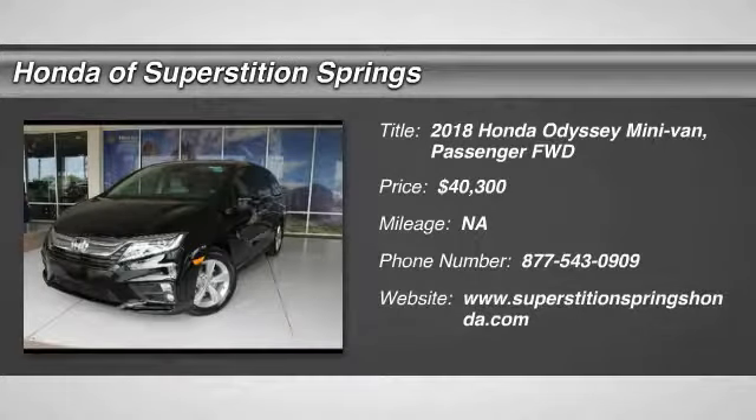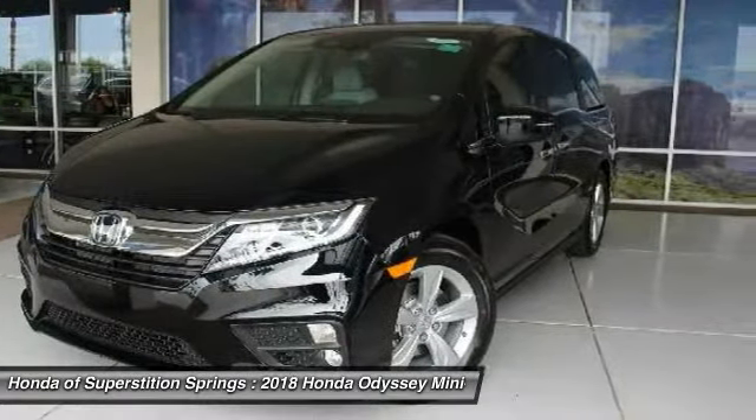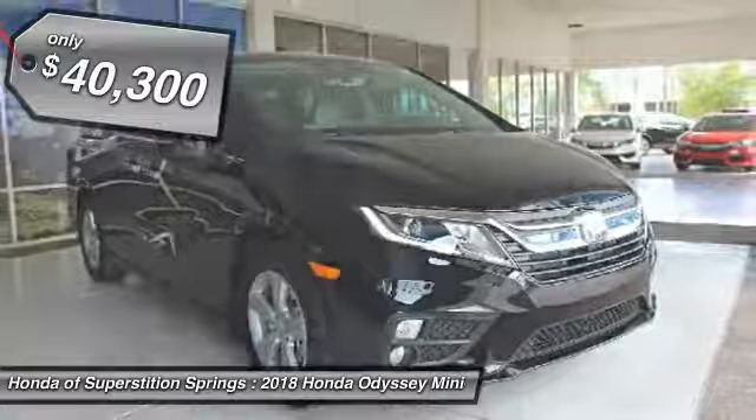We are pleased to show you the 2018 Odyssey. The Honda Odyssey is a showcase of distinguished style, captivating technology, and advanced safety features. A must for all families, and is priced below $45,000.